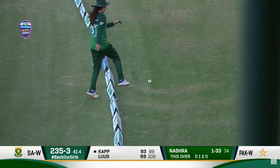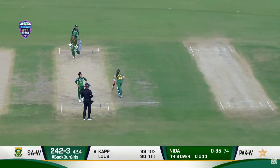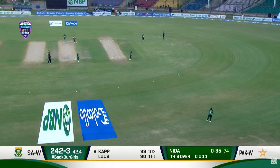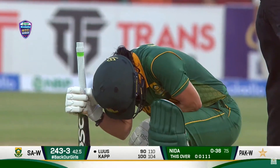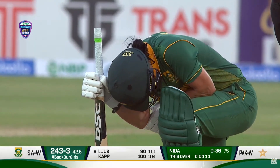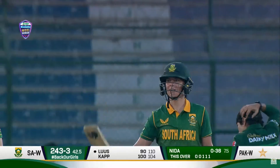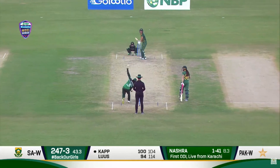As she moves to 97 with this boundary — well, there it is! 104 for Kapp — the second ODI hundred for her, and the second time against Pakistan. She scored a hundred against Pakistan at the World Cup and here again at the National Bank Cricket Stadium in Karachi. This is a big hundred — what a strong comeback from the side!